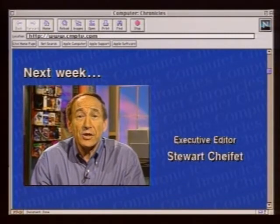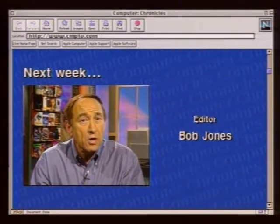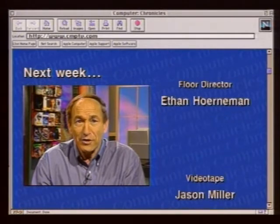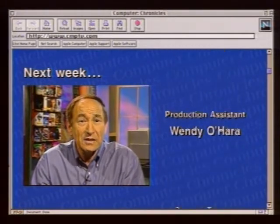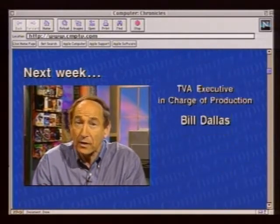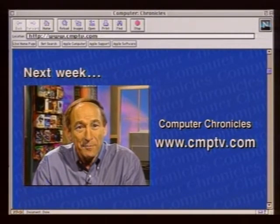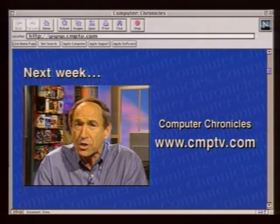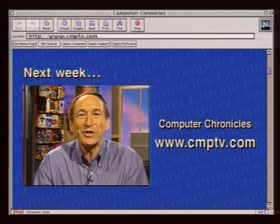Next week on The Computer Chronicles: video telephony on the Internet. We'll show you the hottest thing in online chats — Powwow — which lets you talk, not just type. You'll see how you can go to school online using video telephony. We'll meet Stephanie, who uses Internet video to live her life online with a live webcam. And if you're a bit of an exhibitionist, we'll show you how to set up your own webcam. Then we'll demo some new video telephony software that guarantees no lost packets. It's all coming up next week on The Computer Chronicles.